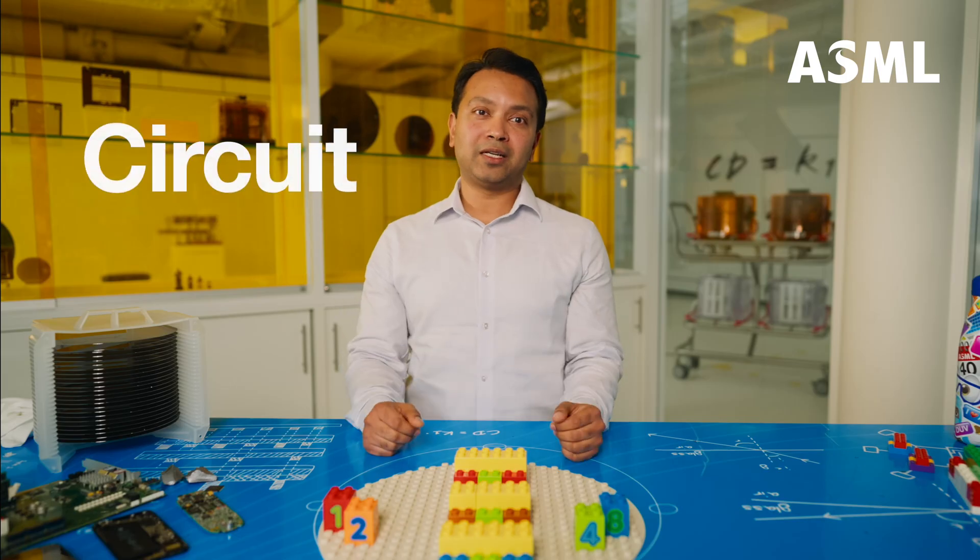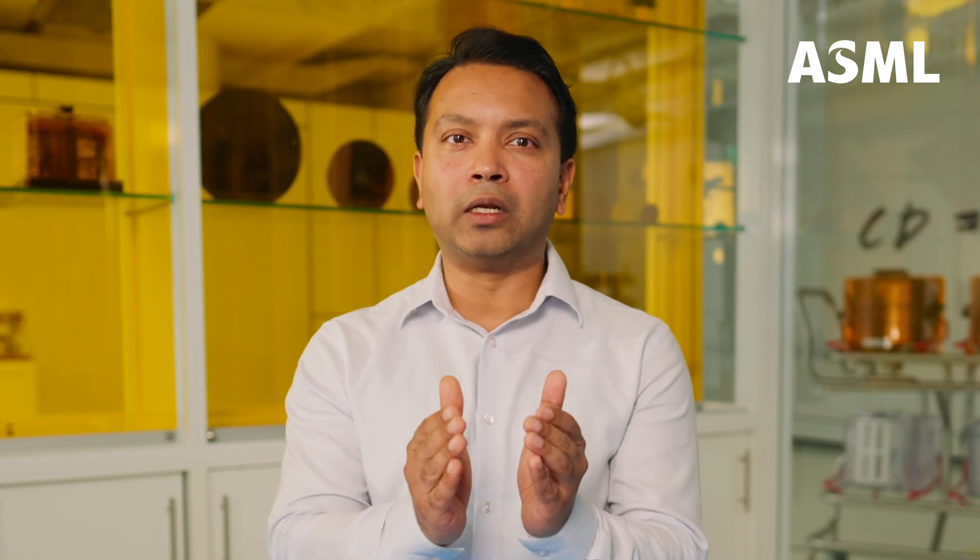When we combine multiple gates into a more complex functionality that can handle arithmetic, we call that a circuit. And when we design and integrate all circuits as one, we get an integrated circuit — or a microchip.